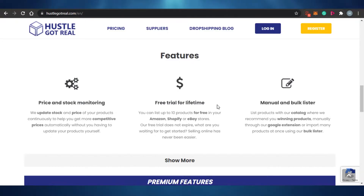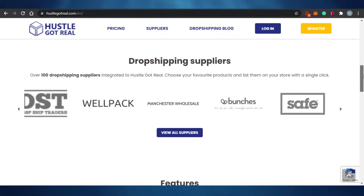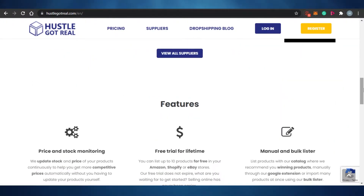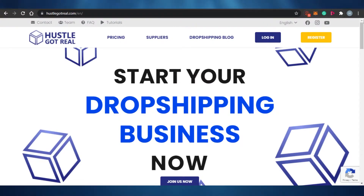The free version works on Amazon, Shopify, and eBay stores and does not expire. So if you have a small business with around 10 products for sale, you can use Hustle Got Real for life. Another great feature is the manual and bulk lister — you can list products through the Hustle Got Real catalog, a Google extension, or import many products at once using the bulk lister.